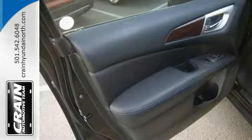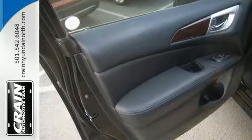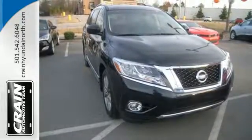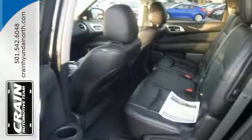Its interior flexibility is remarkable, taking you from a seven-passenger host to a cargo hauling machine with nearly 80 cubic feet of cargo space, thanks to its easy flex seating system.